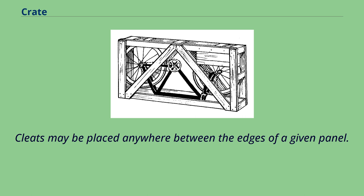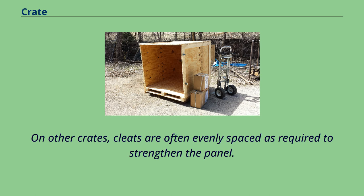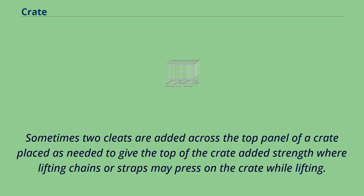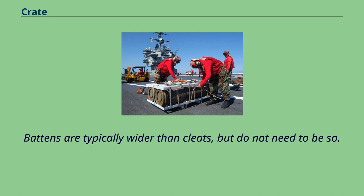Cleats may be placed anywhere between the edges of a given panel. On crates, cleat placement is often determined by the width of the plywood used on plywood-sheathed crates. On other crates, cleats are often evenly spaced as required to strengthen the panel. Sometimes two cleats are added across the top panel of a crate, placed as needed to give the top of the crate added strength where lifting chains or straps may press on the crate while lifting. When the dimensions of a crate side necessitate more than one piece of plywood in that side's construction, additional boards called battens are used to cover and provide support to the seams between abutting pieces of plywood. Battens are typically wider than cleats, but do not need to be so.